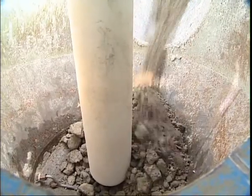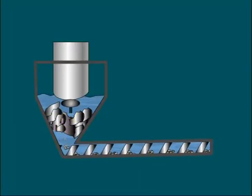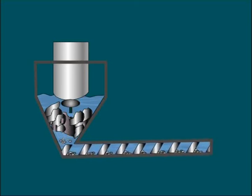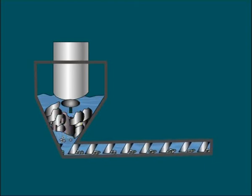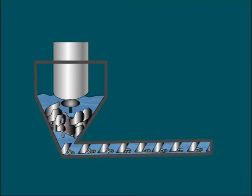The quality of the product is influenced in particular by the length of time for which old concrete stays in the reaction zone. A simple screw-type conveyor is used in Franke Stein to match the residence time in the reaction zone optimally to any kind of material.